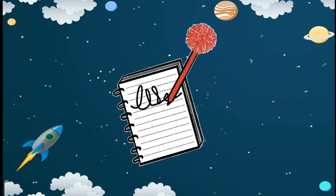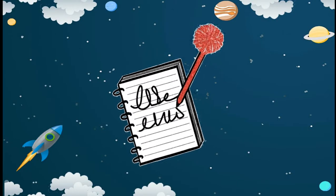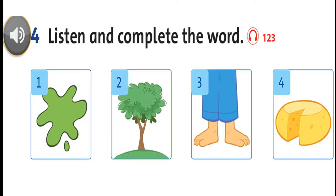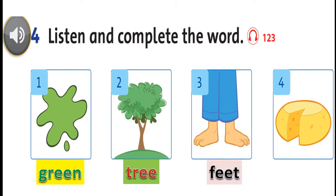Now check out your notebook and pencil please. Are you ready? Well done. Listening 123. Listen and complete the word. Green. Green. Three. Three. Feet. Four. Cheese.